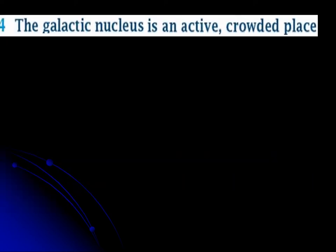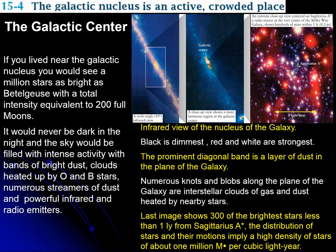This is section 15.4. We continue with our study of the Milky Way, and in this section we're going to see some characteristics of the galactic center.